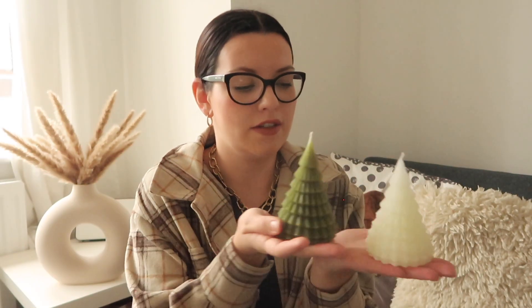I got these beautiful candles which I think will look so nice on my little side table. I've actually got a bigger white one as well, so there'll be a little trio of Christmas tree candles. I just think they are so cute — I don't think I'm ever going to light them because I just love the look of them. These were a pound each, and the bigger one was about three pounds.